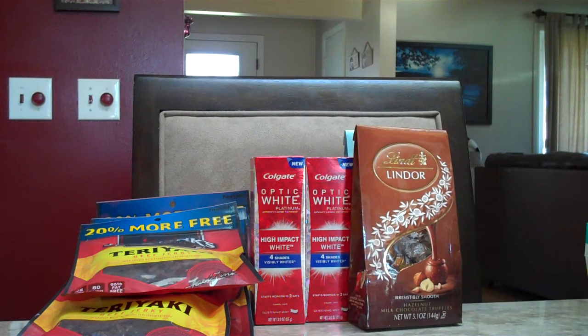The Lindt Truffles bags are $3.99 this week. And from the Lindt site, you can get a buy one, get one free Lindt pouch coupon. So after that you can get these for just $1.99 a bag. There are two here, you just might not be able to see it.